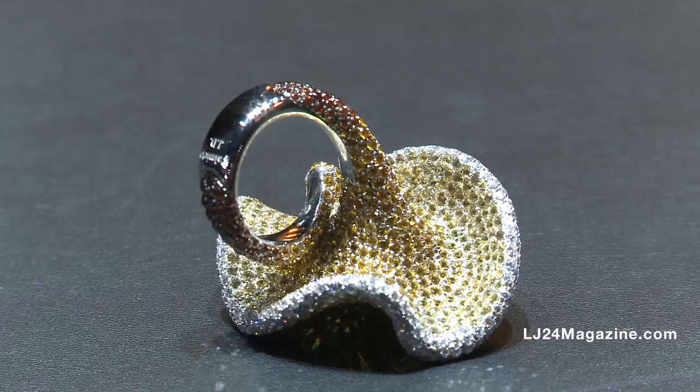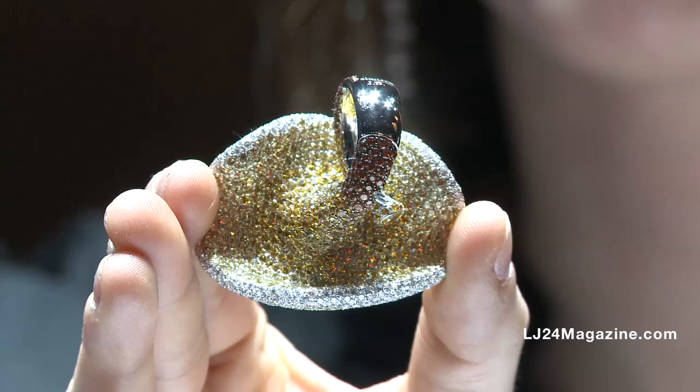Also something you don't see too often in jewelry — this piece is set on the underside, which makes the ring look much closer to the flower in nature.